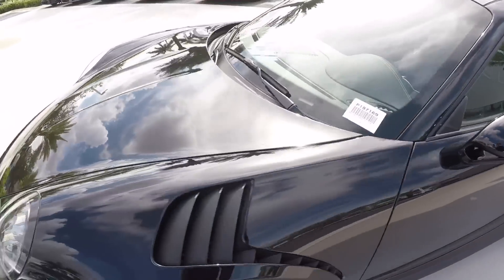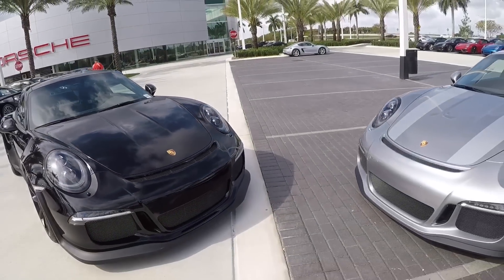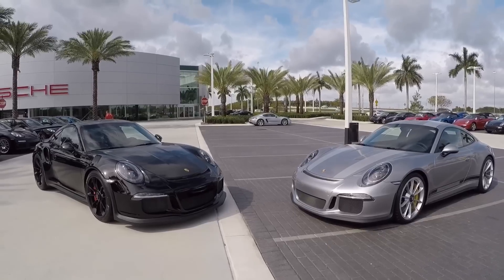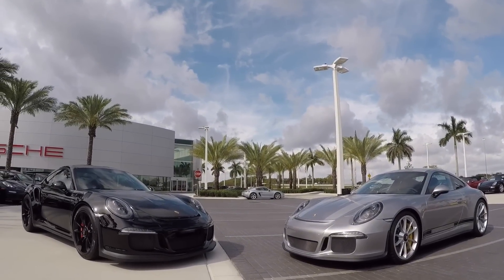There are quite some similarities but also differences — both have carbon fiber hoods, carbon fiber fenders for the lights, and magnesium roofs. Thanks so much for watching my videos on the YouTube channel. I really appreciate all the views. What a magnificent pair of cars — thank you, bye-bye!